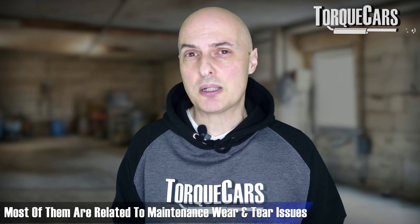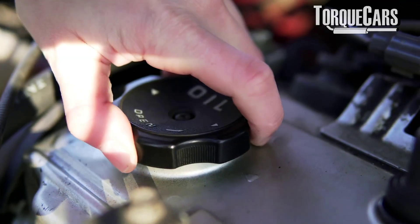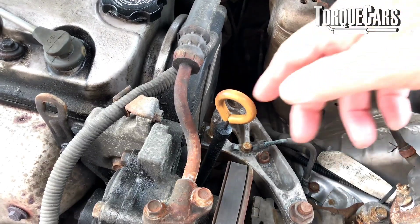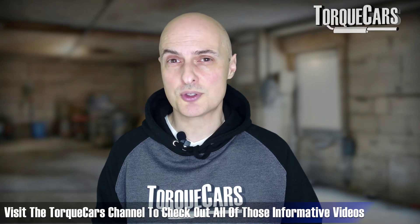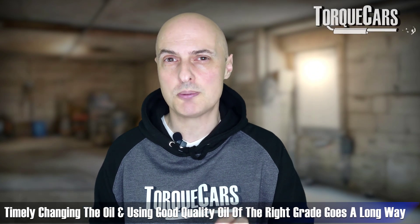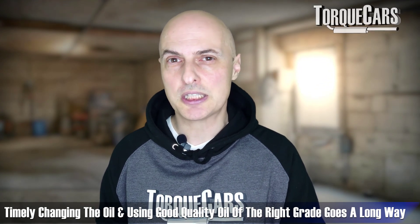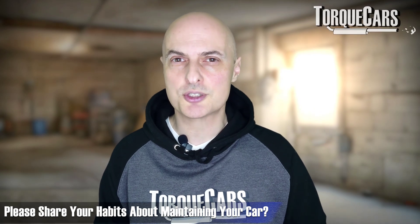Most of the things listed in this video come down to maintenance, wear and tear issues. The one thing that's going to protect your engine from wear and tear is oil. Changing your oil frequently and using the correct grade of oil is the lifeblood of your engine. If you want to keep your engine performing at its best and not suffer from that perplexing power plunge, get your oil changed regularly and always use a good quality oil. Let me know what your habits are in regard to maintaining your car.